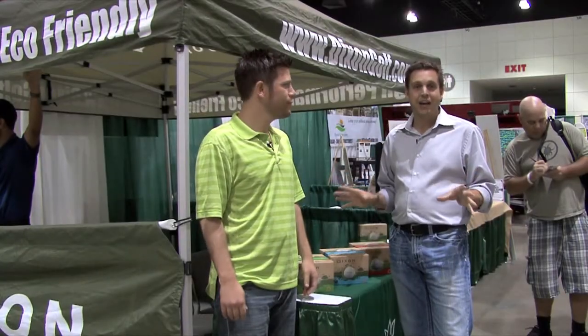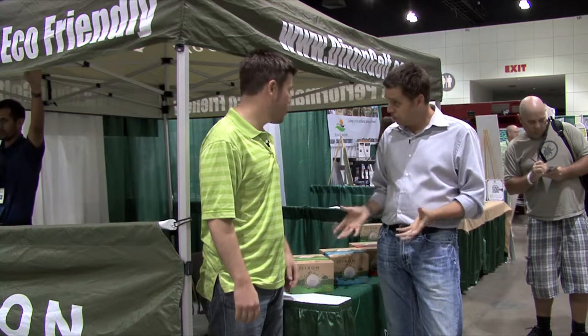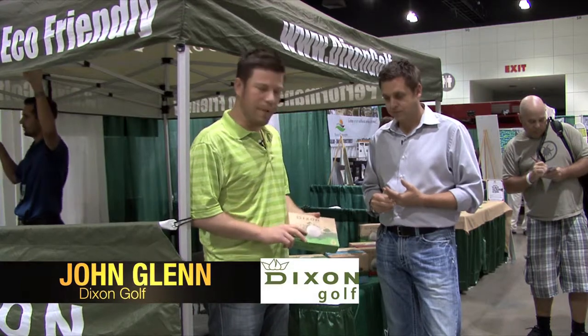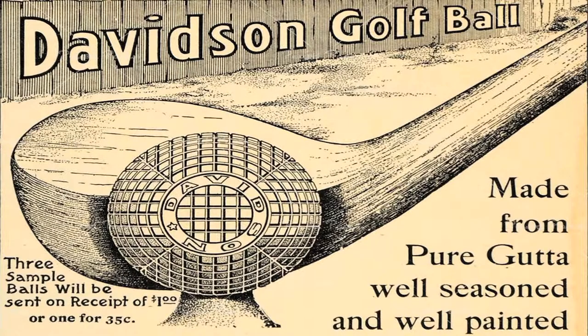I'm here with John Glenn of Dixon Golf. Tell me a little bit about your recyclable golf balls. We make the world's first high-performance eco-friendly golf ball. What makes it eco-friendly is the fact that it lacks any of the heavy metals that are used in traditional golf balls.